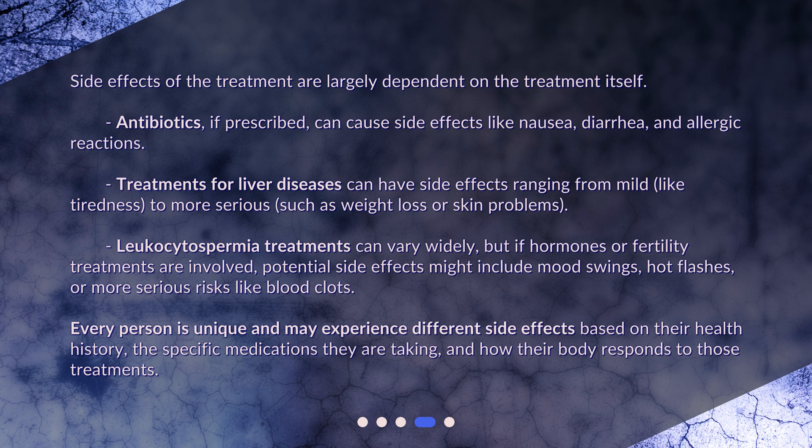Leukocytospermia treatments can vary widely, but if hormones or fertility treatments are involved, potential side effects might include mood swings, hot flashes, or more serious risks like blood clots. Every person is unique and may experience different side effects based on their health history, the specific medications they are taking, and how their body responds to those treatments.